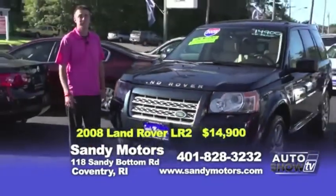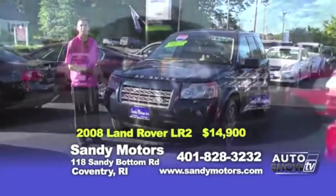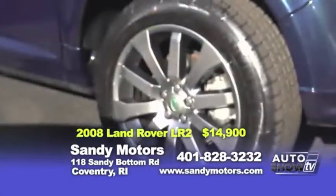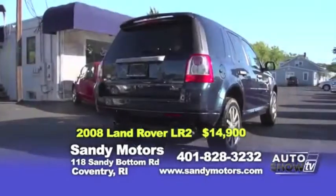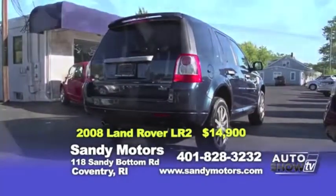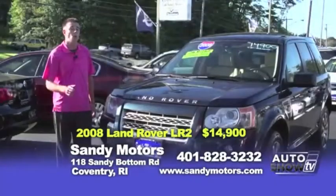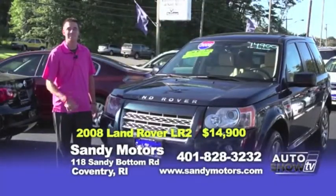Looking for an SUV that could be a head turner? Check out this 2008 Land Rover LR2 HSC, with a panoramic roof and upgraded Land Rover wheels. This SUV may be the right one for you — it even has heated seats and all-wheel drive. Come take a look at this Land Rover that won't break your bank, priced at $14,900.